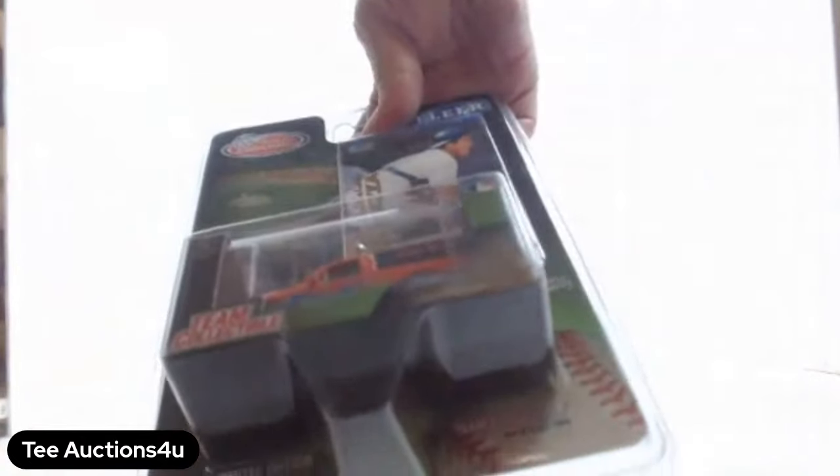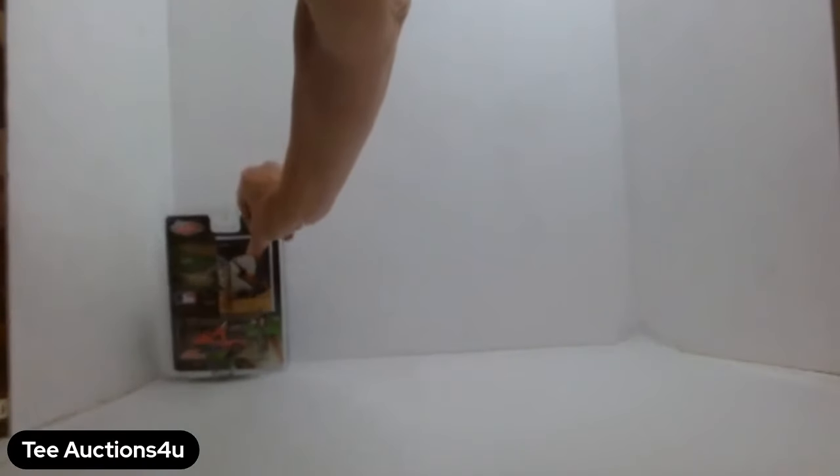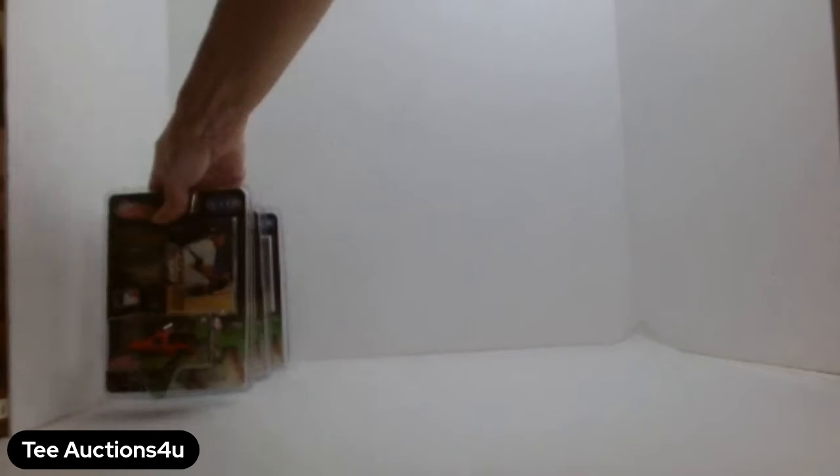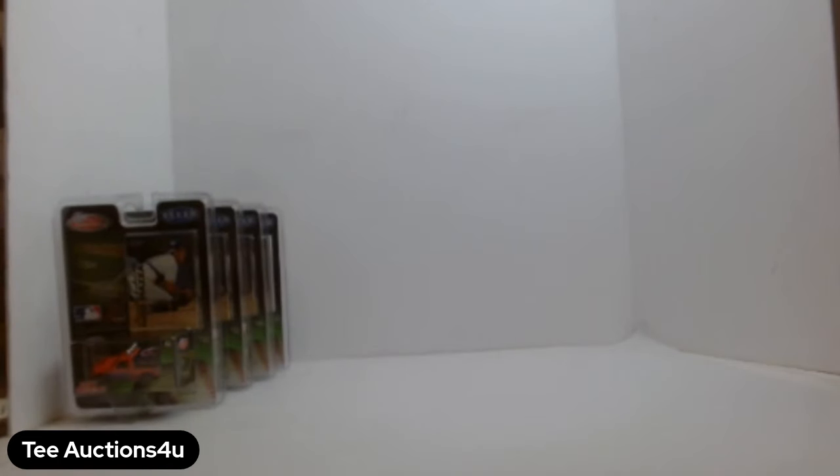Next up is Lot E. Lot E is going to have some die-cast Met cars with Mike Piazza — I've got six of those.